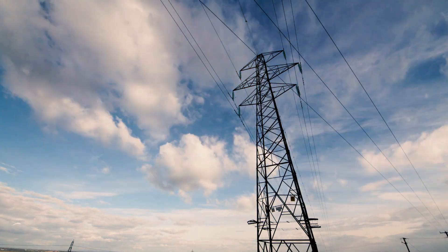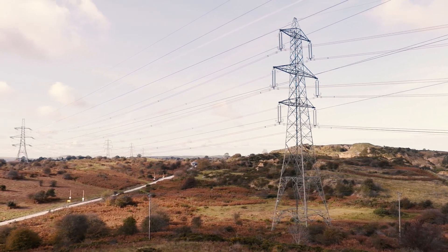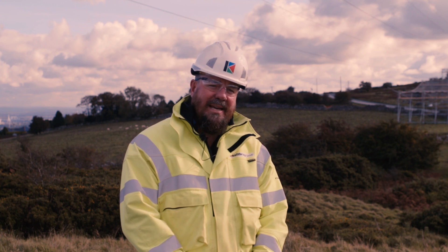The importance of this job is vital for the upgrade of the 132kV network which supplies across North Wales. The start of every project is we'll look at key hazards.